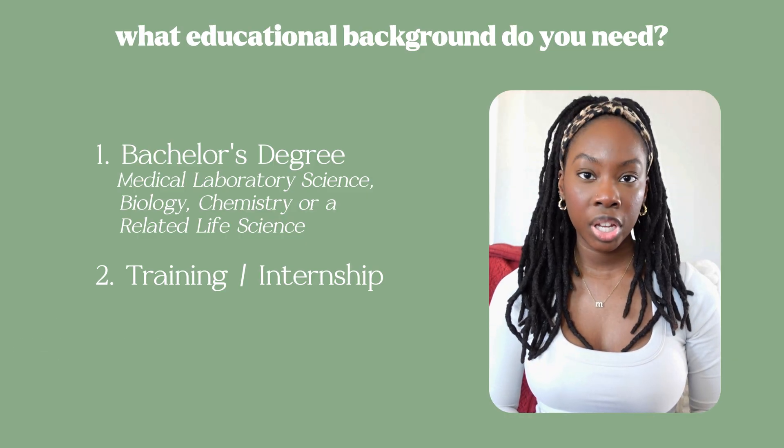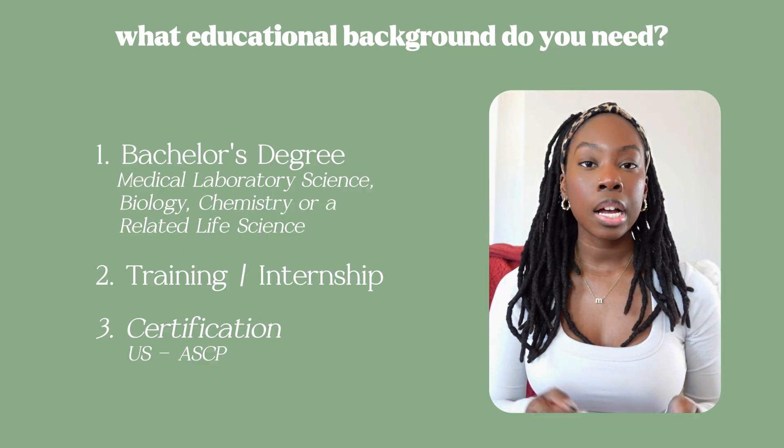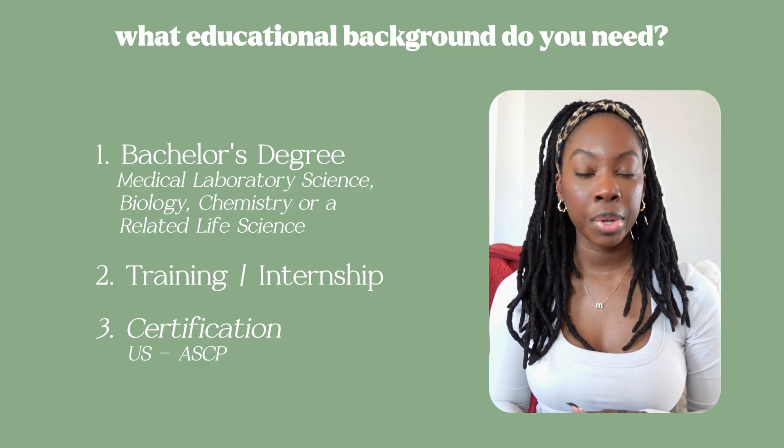You might also need a certification. In the U.S., it is the ASCP certification — the American Society for Clinical Pathology — and not every state requires that specific certification. I personally do not have an ASCP cert because the state I live in and the company I work for do not require one. However, just because you live in a state that doesn't require an ASCP doesn't mean all companies operating there won't require one, so it's worth researching if you're interested in pursuing this career.